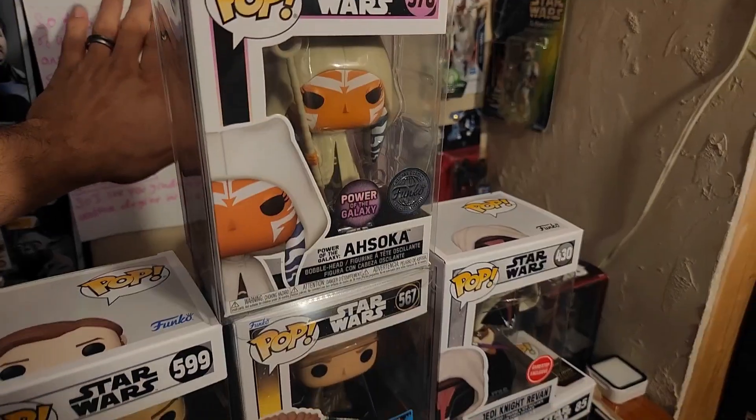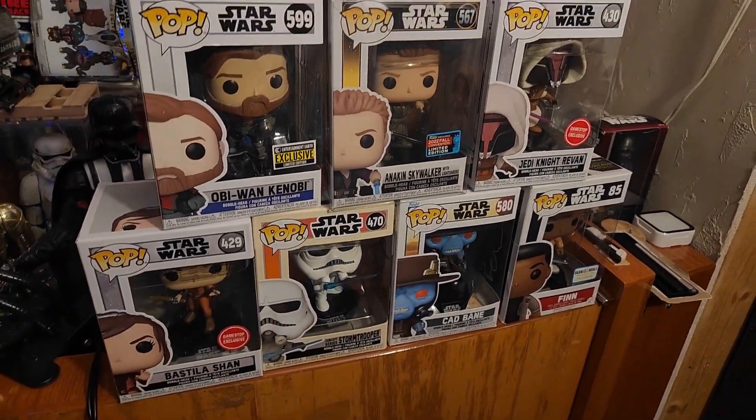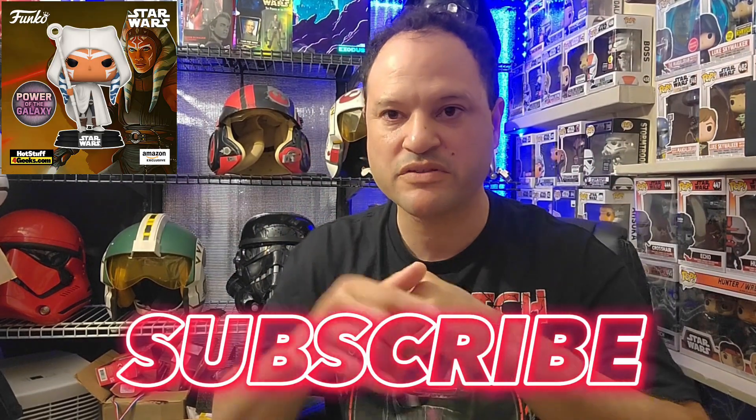Yeah, this is pretty much what I picked up for February and March — these Funko Pops right here. I know it's kind of strange me being in front of the camera, but I need to get more comfortable with it. I'm being more personal with you guys so you can get to know me a little bit more. Thank you guys for watching, and consider subscribing if you're new to the channel. We'll see you on the next one — peace!